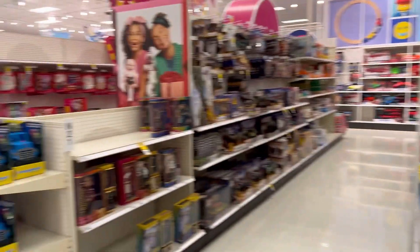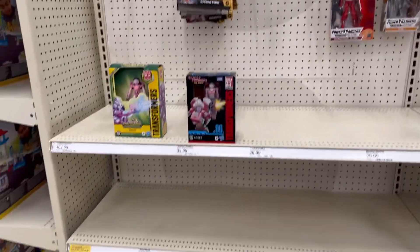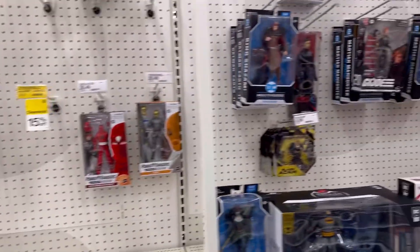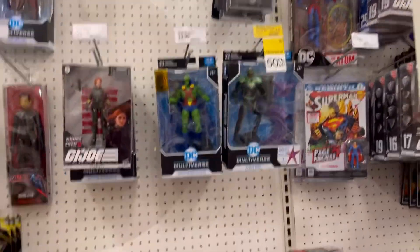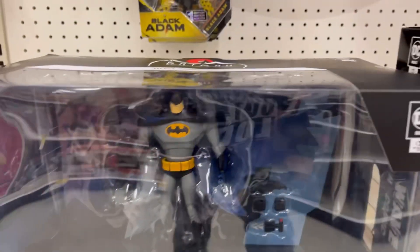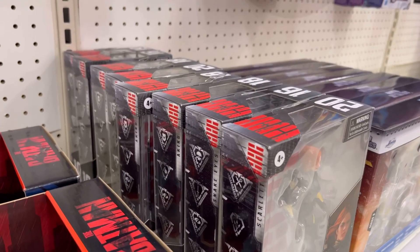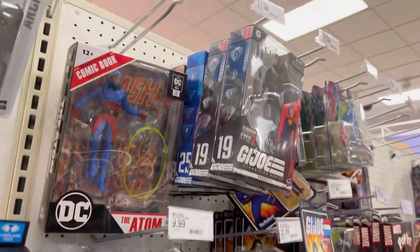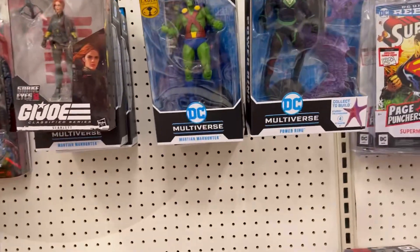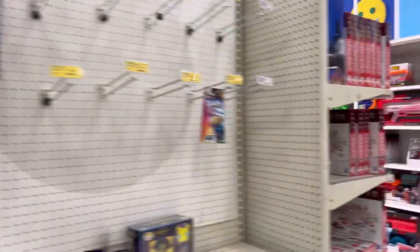We were supposed to get an end cap with GI Joe Classified Tiger Force Duke and Ram Cycle, but I don't see it yet — they told me it's coming. With McFarlane, Heatwave is straight up cool, and this 30th anniversary animated series pack is sick too. I just have too many things ahead of it to buy right now. Movie figures are still just sitting there — those are busted.